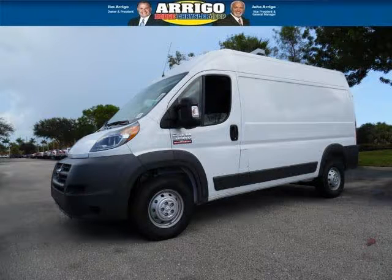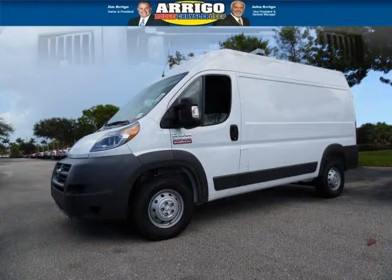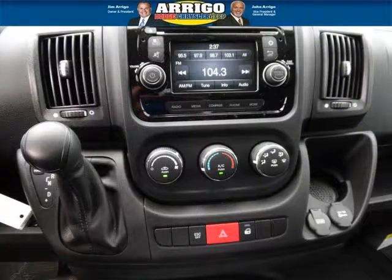Do you want to stretch your purchasing power? Well, take a look at this outstanding 2014 RAM ProMaster Cargo. This ProMaster Cargo would look so much better with you behind the wheel instead of sitting on our lot.